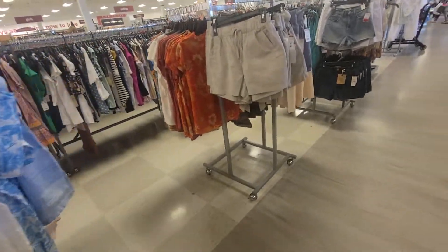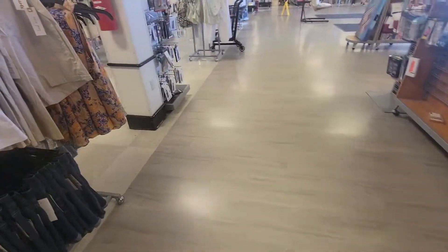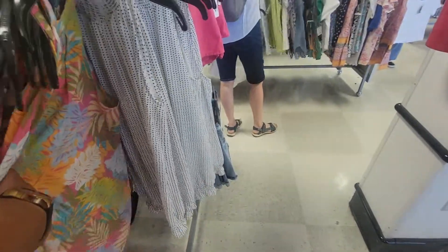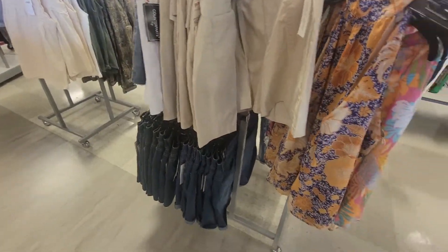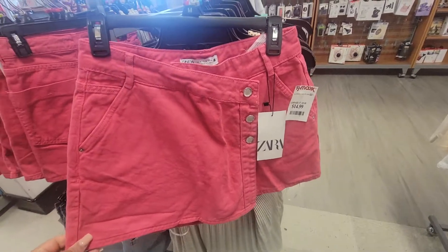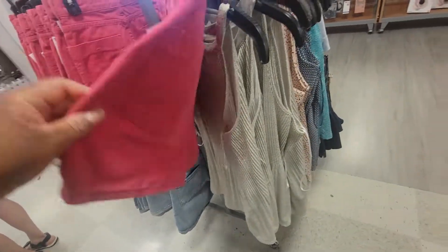All right, you guys, let me head out. If you enjoyed this video, please give me a big thumbs up. Please don't forget to like, share, and subscribe. And happy hunting! I see some Zara shorts — it's actually a skort, y'all. It's $15, but it is a real short.